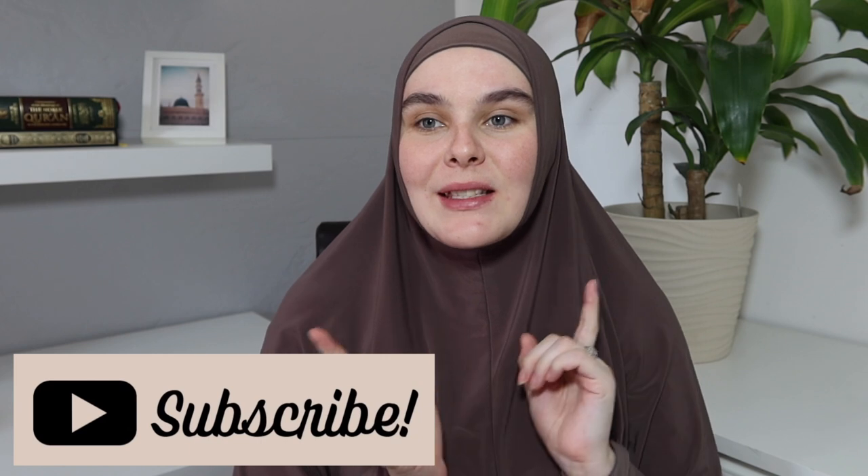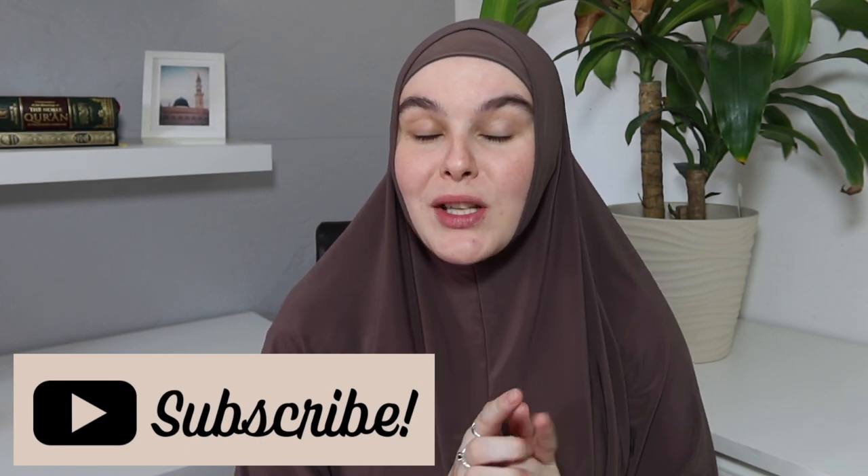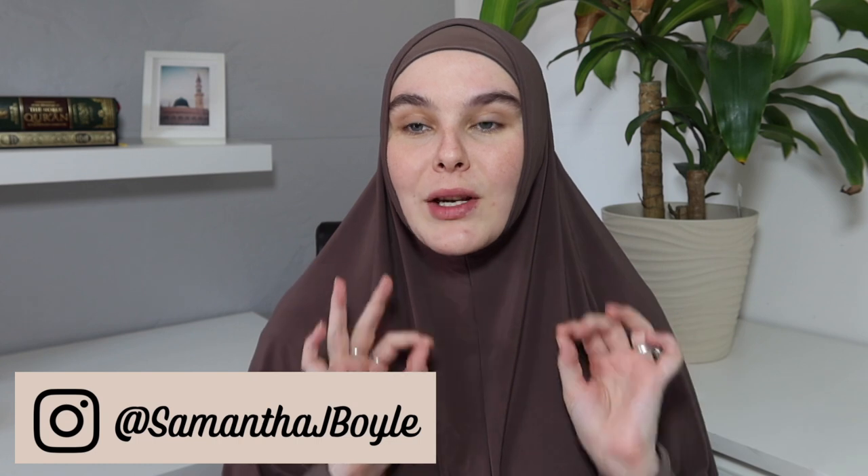Hey everyone, welcome back to my channel! Today I'm bringing you guys another modest clothing haul. I recently did one of these not even a month back, so if you want to watch that video make sure you check out the description box after this. Today is about dresses — I'm going to go through a bunch of dresses I've got from small businesses. I really love doing these videos because it's a way to support small Muslim businesses.